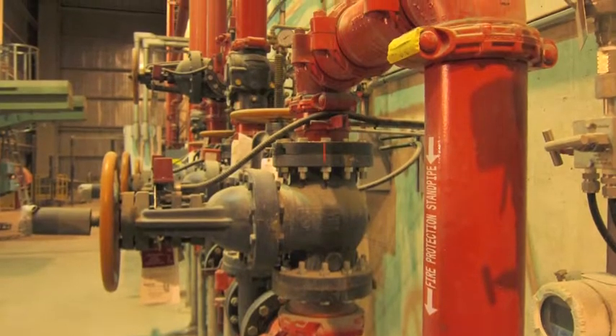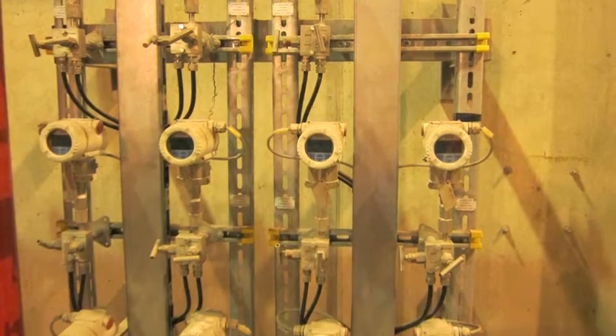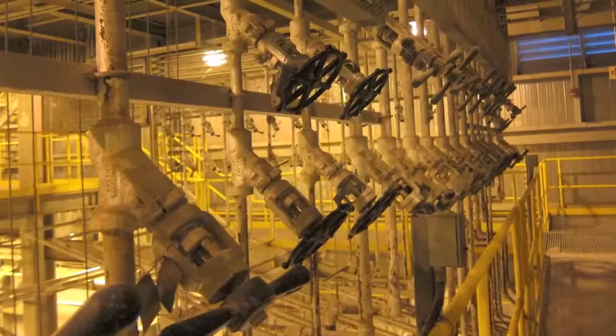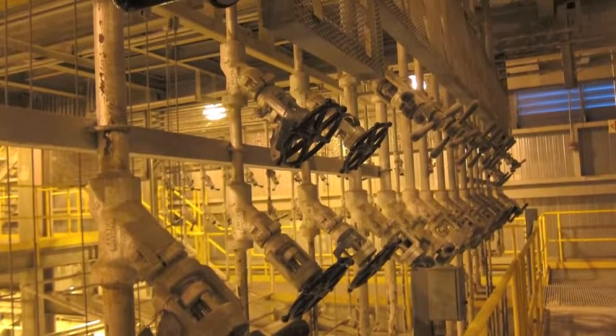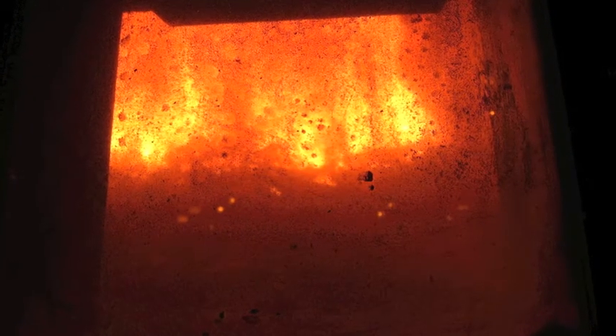There are many valves and dials to control the process. Here is a peek at the fire inside the boiler.